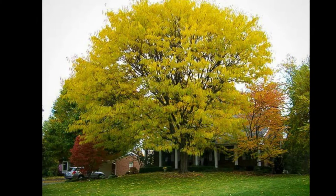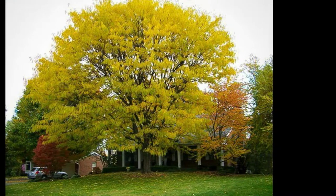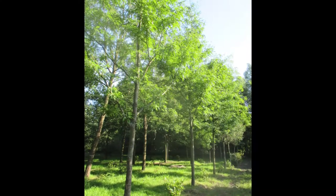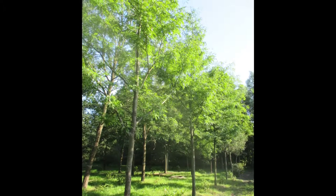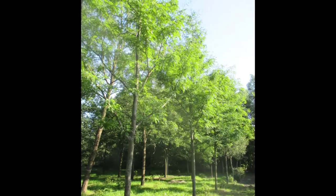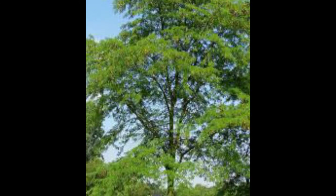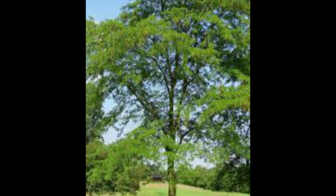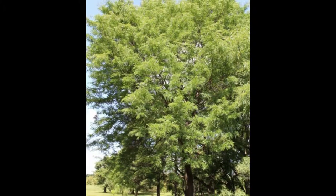The honey locust, Gleditsia triacanthos, can reach a height of 20–30 m (66–98 feet), with fast growth, and is relatively short-lived, having a lifespan of about 120 years. The leaves are pinnately compound on older trees but bipinnately compound on vigorous young trees. They turn yellow in the fall, or autumn.